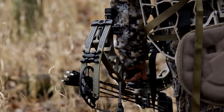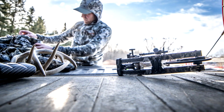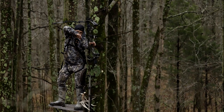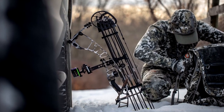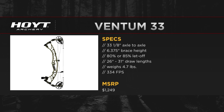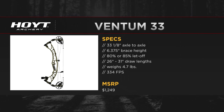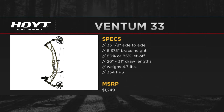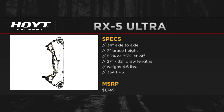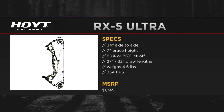We're super excited. Spec-wise, both 30-inch bows will be 25 to 30 inches of draw length. The Ventum and the RX-5 share a 6 1/8-inch brace height, shooting 342 feet per second. The Ventum 33 aluminum is a 6 1/8-inch brace height, 33-inch axle-to-axle, shooting 334 feet per second, with a draw length range of 26 to 31. The RX-5 Ultra is a 34-inch axle-to-axle, has a 7-inch brace height, shoots 334 feet per second, and covers 27 to 32 inches in draw length.